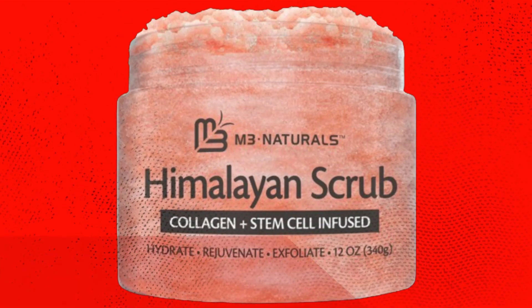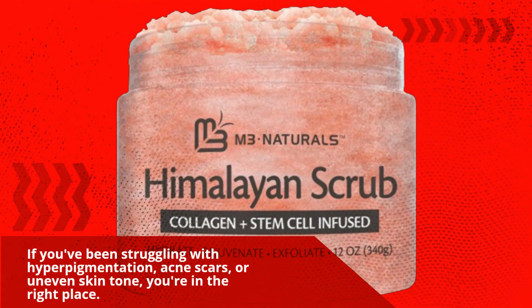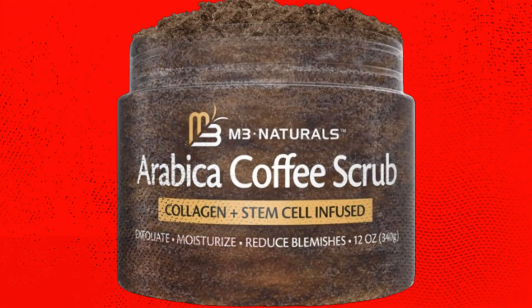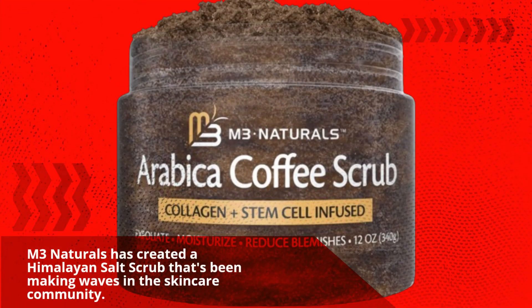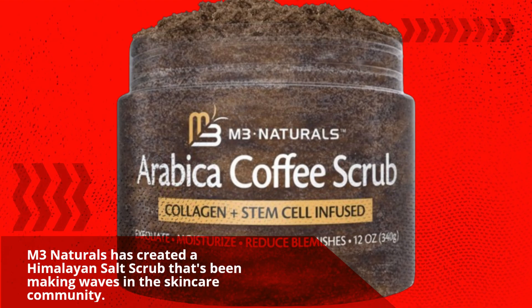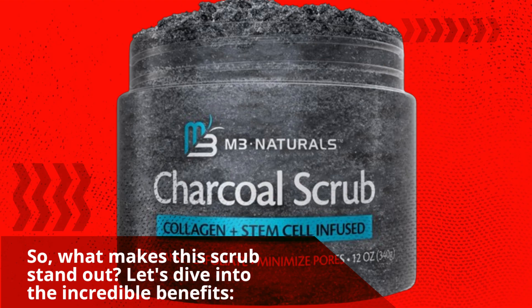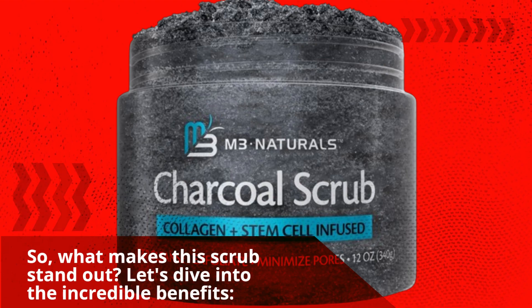If you've been struggling with hyperpigmentation, acne scars, or uneven skin tone, you're in the right place. M3 Naturals has created a Himalayan Salt Scrub that's been making waves in the skincare community. So, what makes this scrub stand out? Let's dive into the incredible benefits.